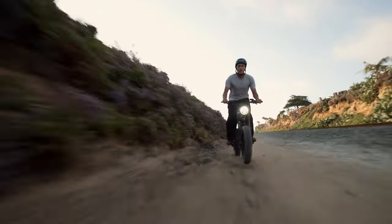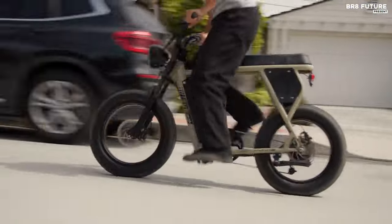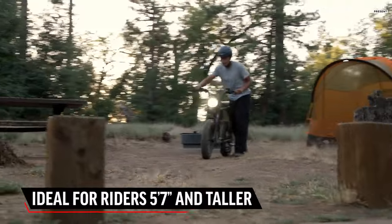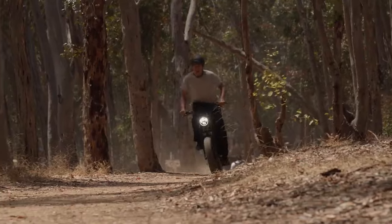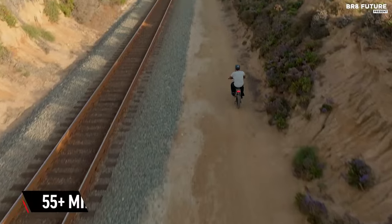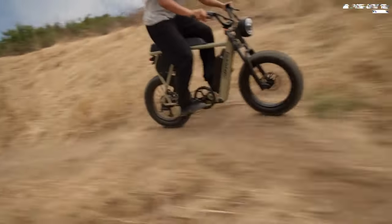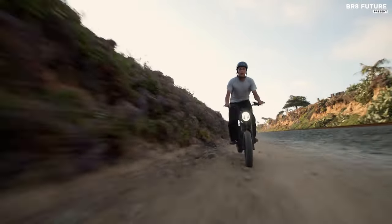Equipped with hydraulic brakes, the Scrambler X2 ensures optimal stopping power and handling, even when cruising at maximum velocity. Its seven levels of pedal assist cater to diverse riding preferences and fitness levels, promising a personalized experience for every rider. Whether navigating city streets or tackling rugged terrain, this bike adapts seamlessly to your needs. Priced at a competitive $1,690 US dollars, the Scrambler X2 represents exceptional value for its premium features and performance, making it a top choice for enthusiasts seeking style, power, and reliability in their electric ride.